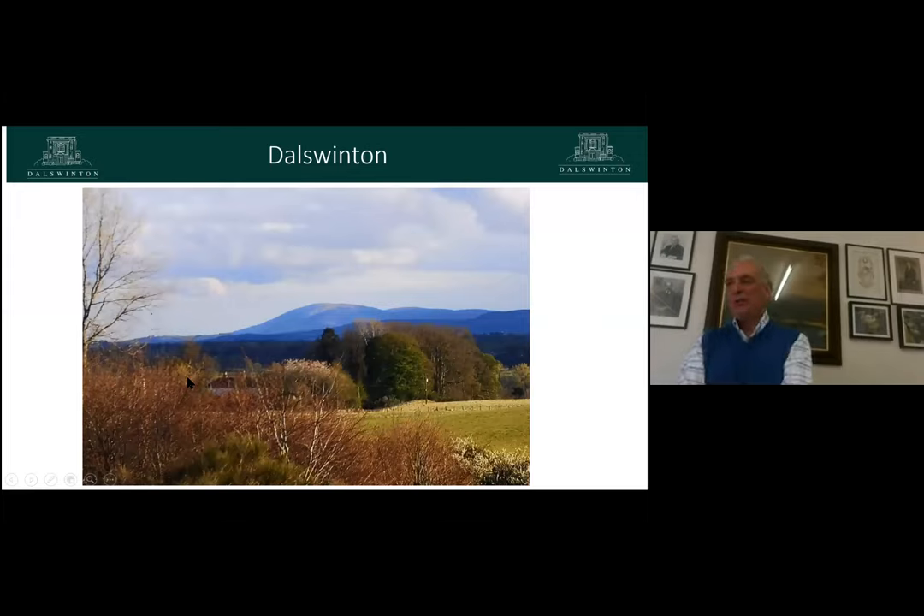This is the view from Dulswinton across the Nith Valley looking towards Criffle, and this is what we look at every day. We reside in the Nith Valley and I would suggest that view hasn't changed for millennia — that is what we have and we think it's rather wonderful. It sets the whole place off. What has happened over the centuries is people have changed the land to make it the way they want it, and that's to some degree what I'm reviewing with you this afternoon.